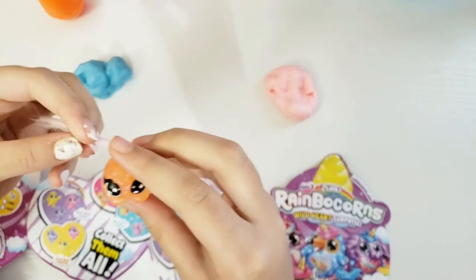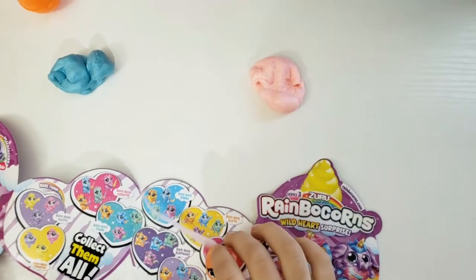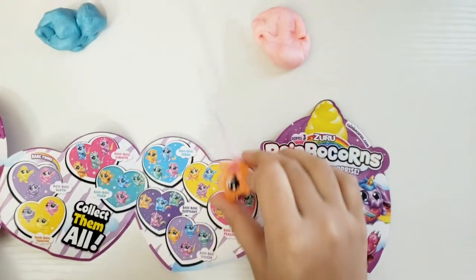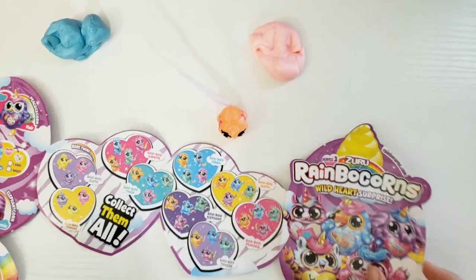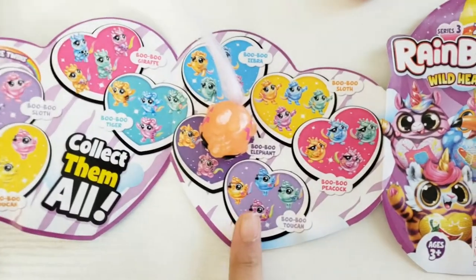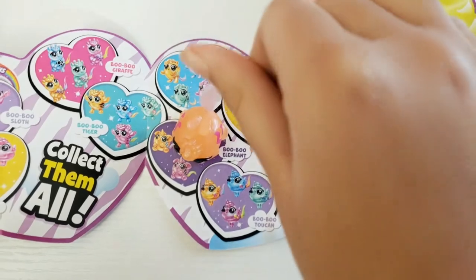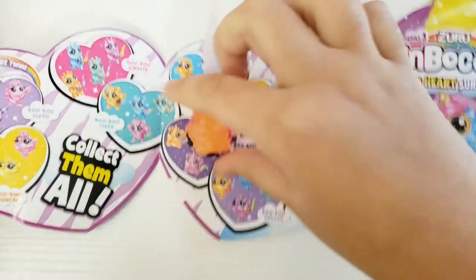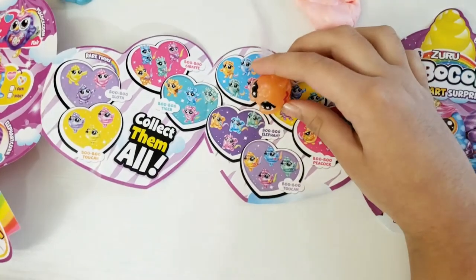So here we have a little Boo Boo Toucan found during the Boo Boo Toucan selection. We have lots of them — it's this little orange one with a little horn and the long tail. My name is Boo Boo Toucan!